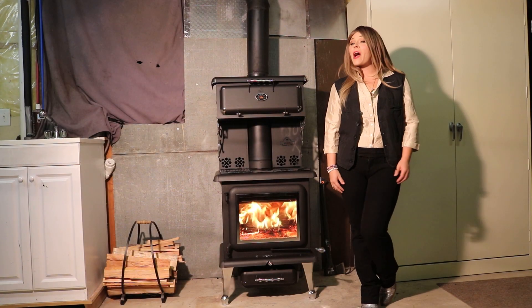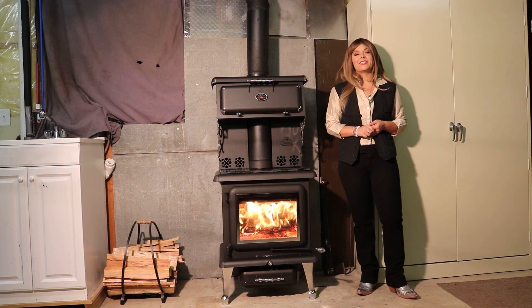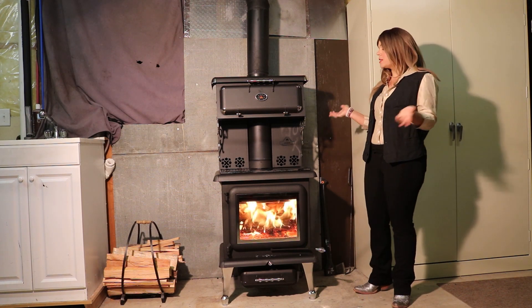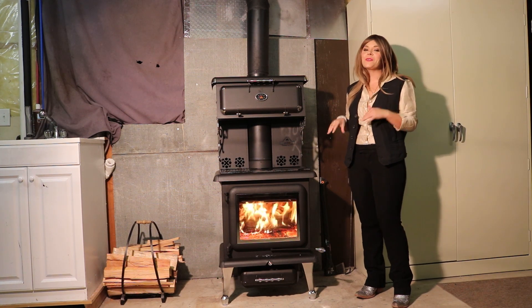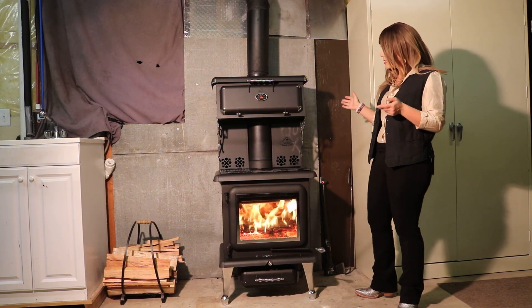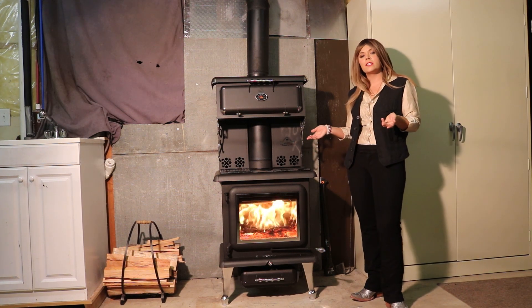Greetings folks, it's Sarah with Obadiahs and today I am burning the J.A. Robey Regal cook stove, wood stove. This is a cute little product. I love it so much just looking at it. It's unique because it's more than just a freestanding wood stove.